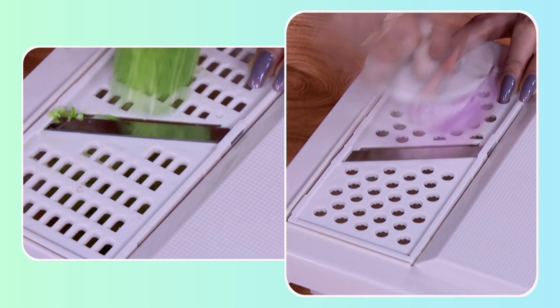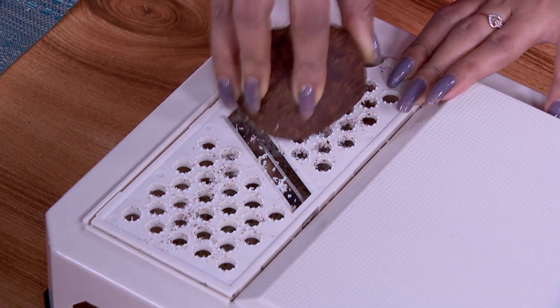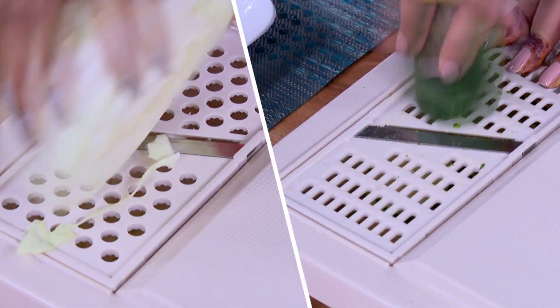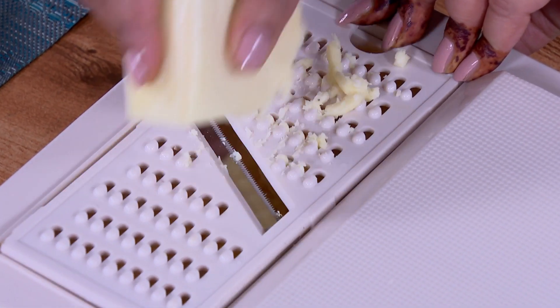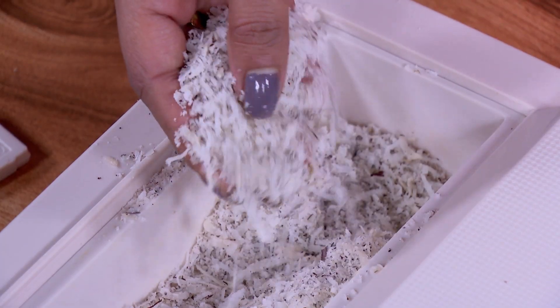I have some aloo and a carrot. Let me do a little bit of slicing and grating. You can slice and use the knife with this container.